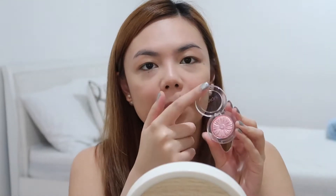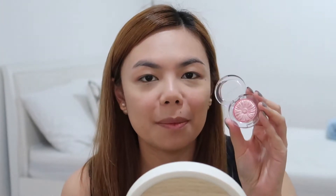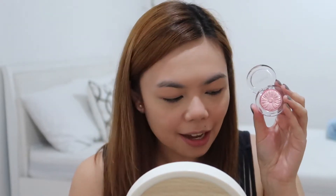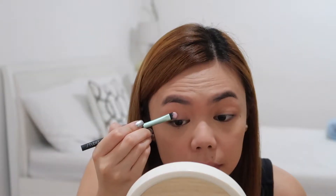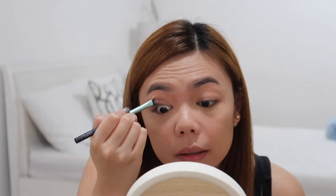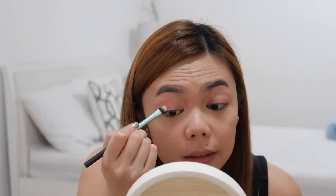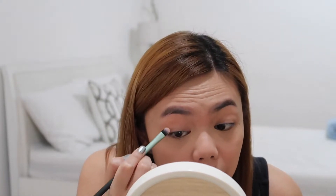I'm just going to set everything with some powder. Then I'm going to apply this really really pretty pink eyeshadow with gold shimmer all over it — I've been wearing this non-stop ever since I got it. I'm just going to put this all over my lid. It's such a pretty shimmery wash of color.